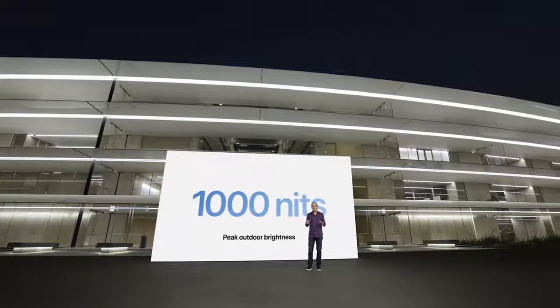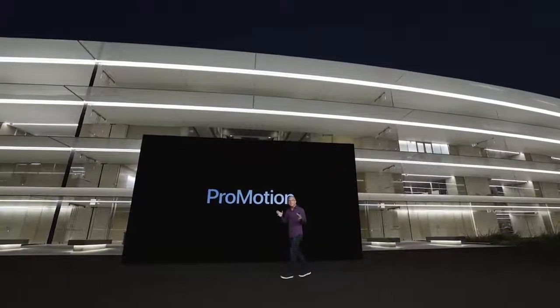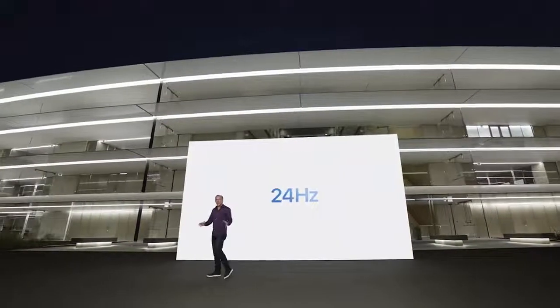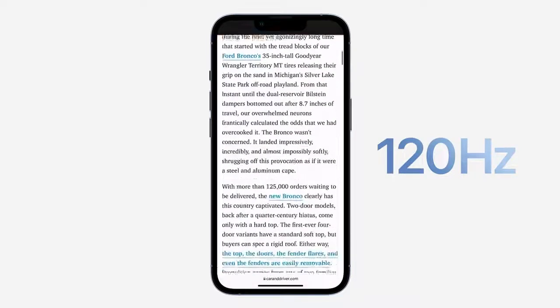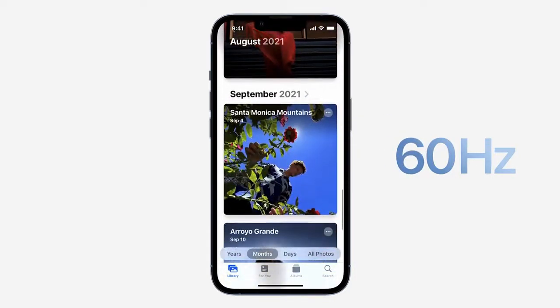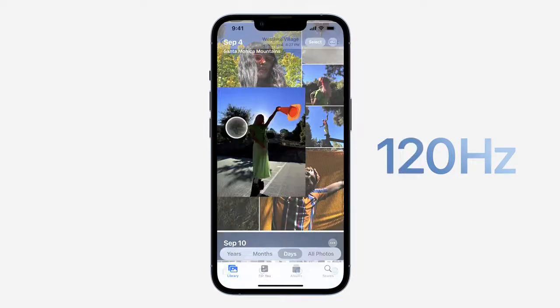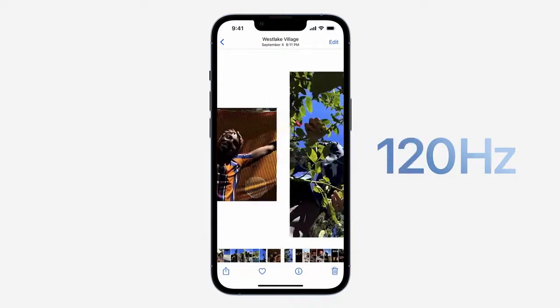For the first time, we're bringing ProMotion to iPhone. This ProMotion display can refresh from as low as 10Hz to as high as 120Hz. ProMotion is designed to respond dynamically and match your content. The advanced custom architecture produces fast frame rates when you need them and preserves battery life when you don't. We also optimized iOS to take full advantage of this. When swiping between apps or scrolling, the system adapts the frame rate to precisely match the speed of the user's finger. The result is an incredibly responsive experience that is fast and fluid.